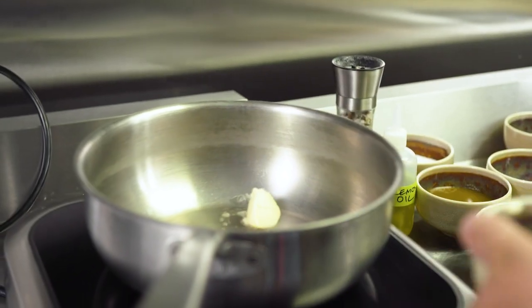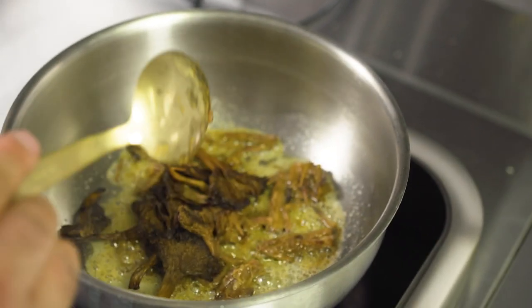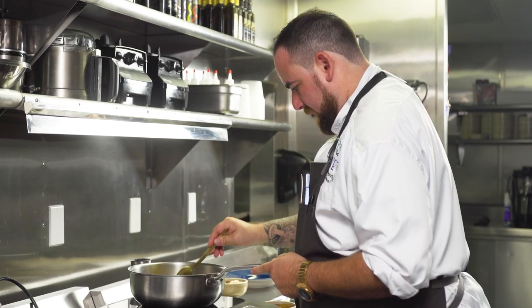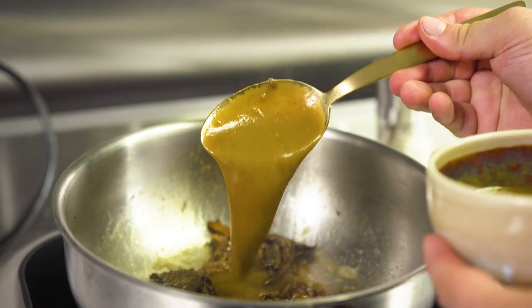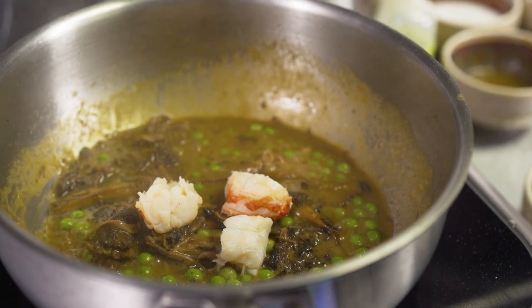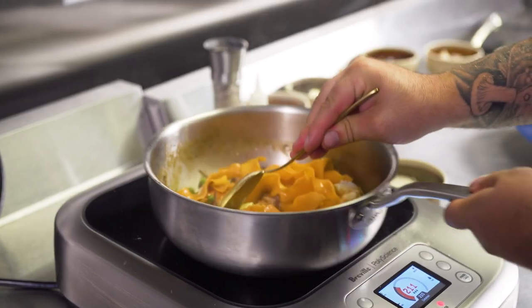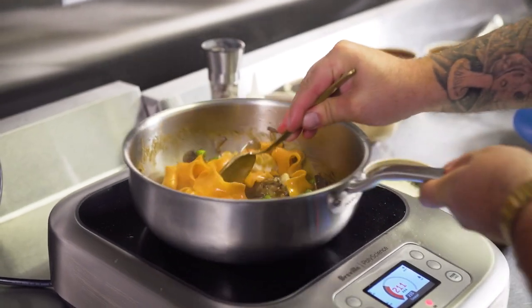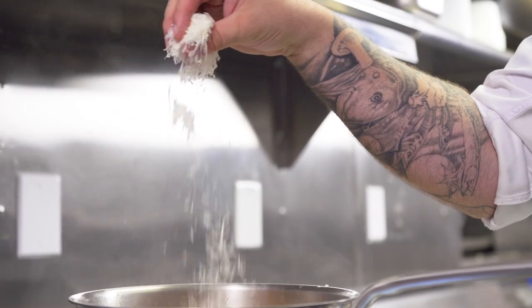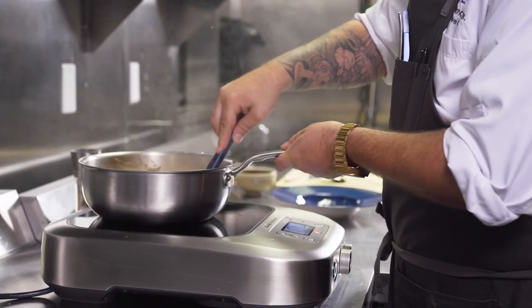One of my signature dishes here at WET is our lobster papardelle. We have this beautiful pasta extruder, and I source lobster tamale — some people call it roe. We put that into the pasta dough and it turns the dough a really dark, not-so-pleasant-looking green. Because the extruder warms up while extruding, it starts cooking it, and it goes from green dough out the extruder to this light orangey noodle.